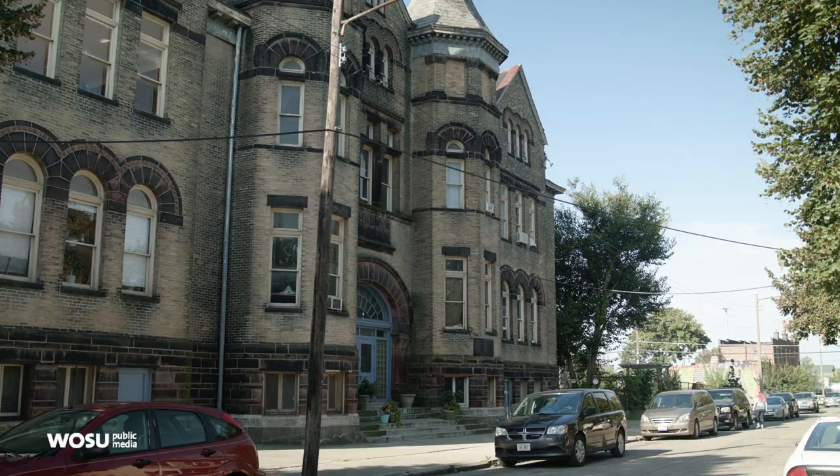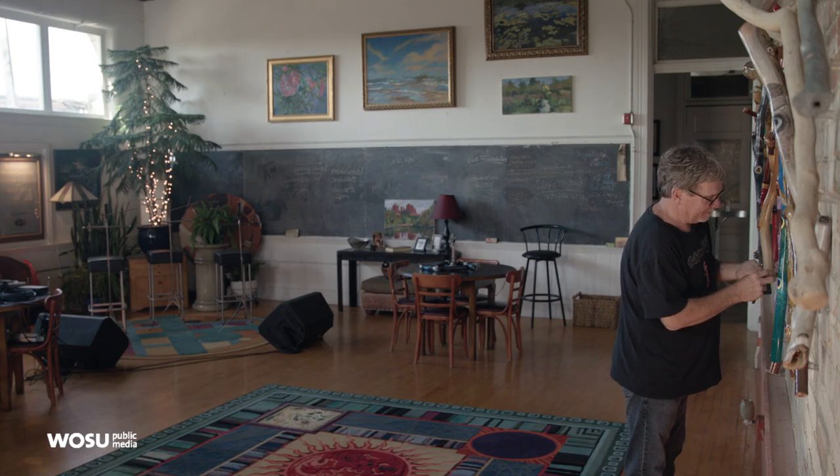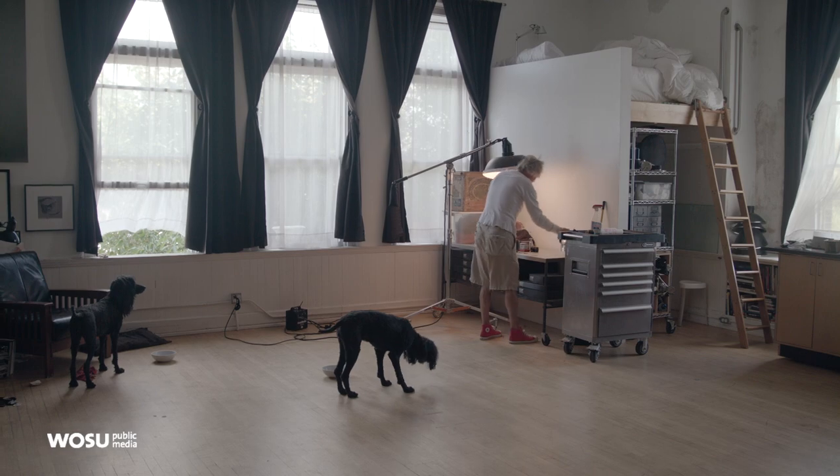Hi everyone, I'm Kate Quickel and welcome back to Broad and High. We're coming to you from Milo Arts Center near 5th and Cleveland Avenues. This former schoolhouse was built in 1894, and in 1988 it was transformed into an artist enclave, now home to about 37 artists who work and sometimes live here in old converted classrooms.